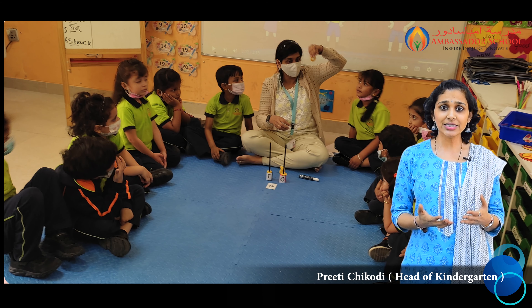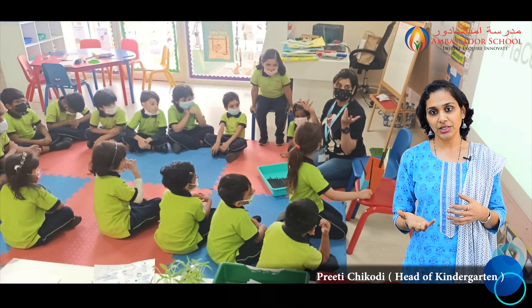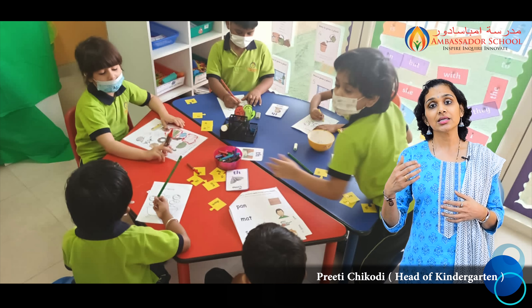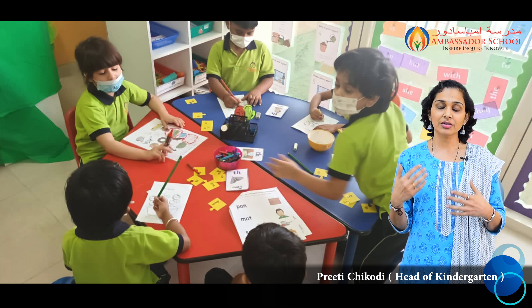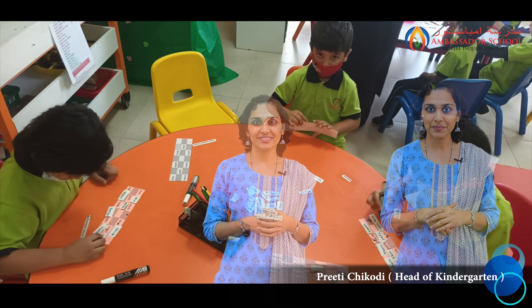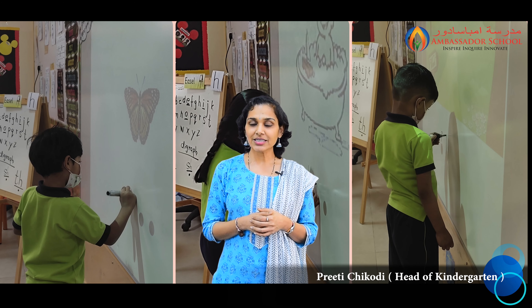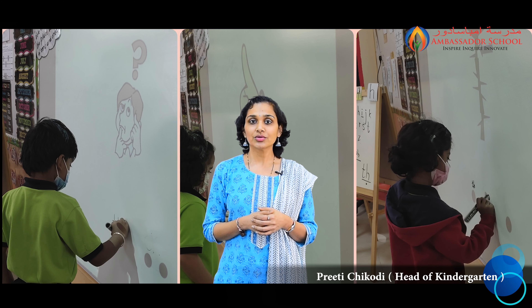In KJ2, students learned to differentiate between objects and materials, identifying different things around them — whether something is an object or a material. For example, a chair is an object but wood is a material. Likewise, they tried to differentiate between various materials and objects around them, and will continue to learn more about this in the weeks to come.